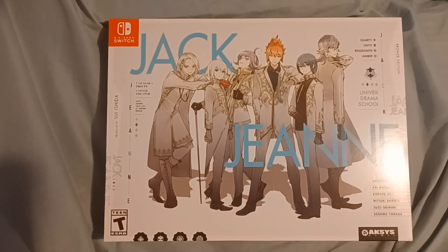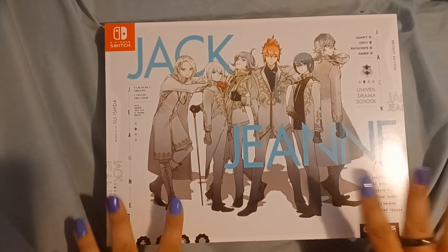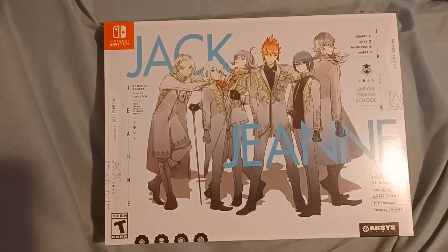Hello everyone! It's Cirque, and today I'm going to be showing you the collector's box for Jack Jean from Axis Games.